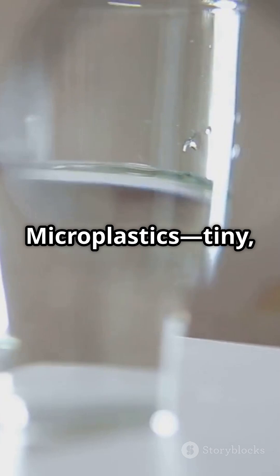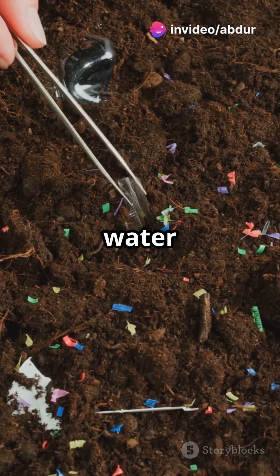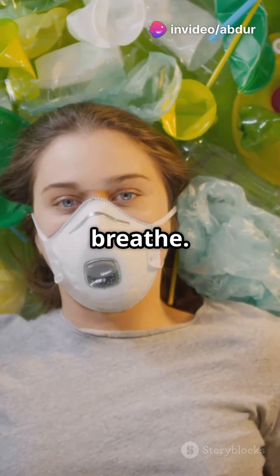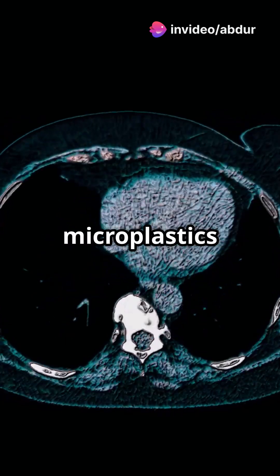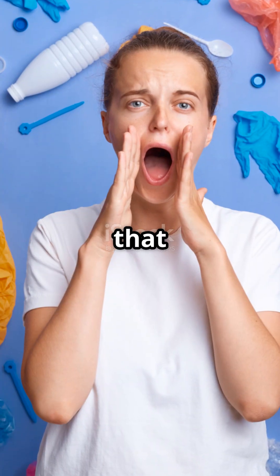Microplastics — tiny, invisible fragments of plastic — are invading our lives. They're in the food we eat, the water we drink, and even the air we breathe. Recent studies have found microplastics deep inside our organs, tissues, and even our brains. They've gone that far.